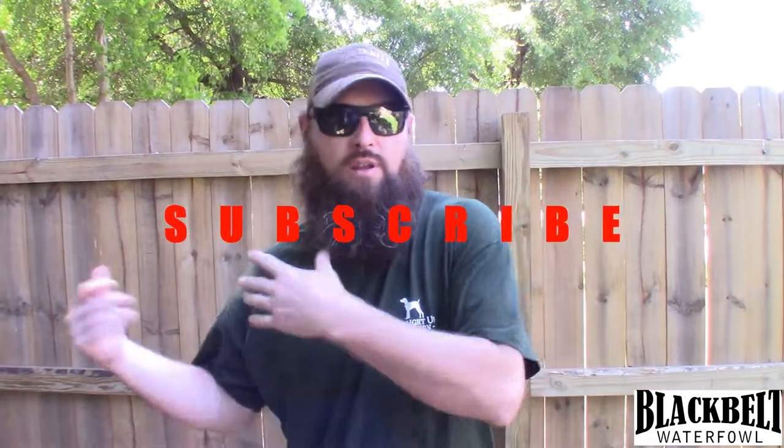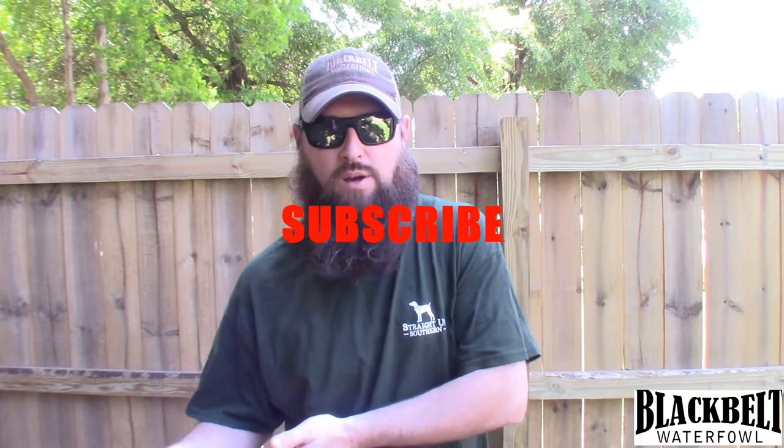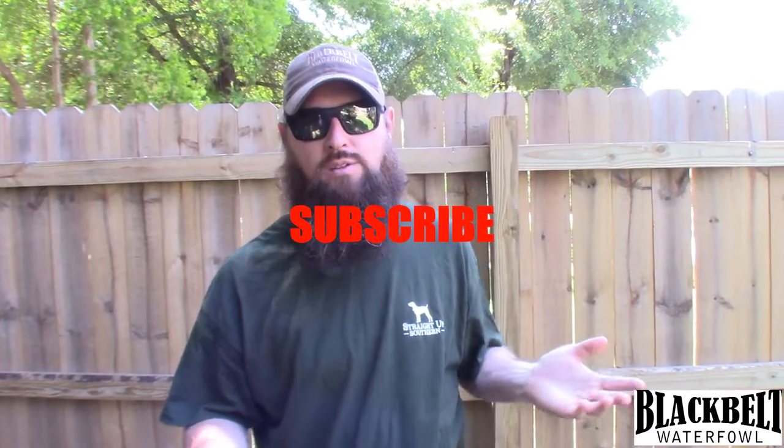What's up guys, it's Wednesday so you know what that means — we're back again for another Waterfowl Wednesday. Today we're going to be talking about things you need when you're hunting public land, whether it be walk-in hunting or going in by boat, and some things you might want to consider having to carry your gear to and from the boat, truck, or car.